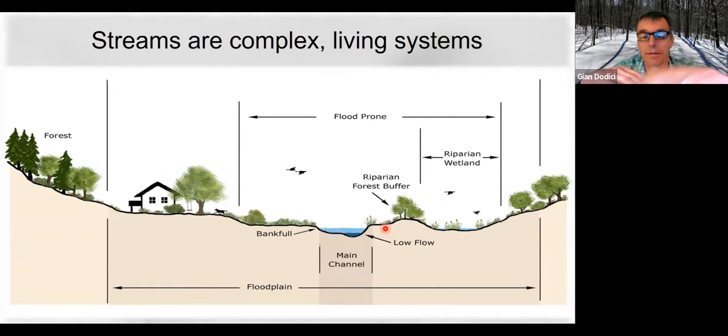Wood falling into the channel affects the geomorphology — the shape of the channel. Then the chemistry: if you have shade or different geological zones, you might have very calcareous soil giving you high pH water, or acid soils giving you acid water. All of those things interact and affect the biology in the stream and in the riparian buffers around them.